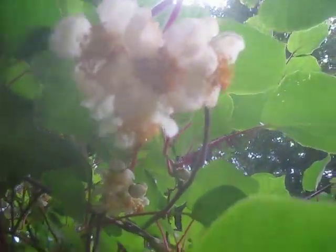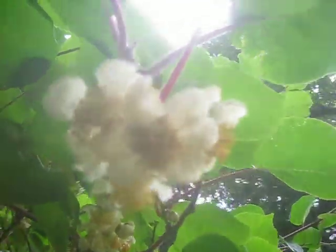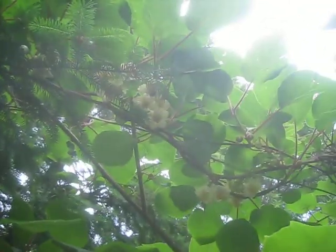Kiwis are in bloom. These are female kiwis — Actinidia deliciosa — and these produce a lot of fruit here on Salt Spring Island. You can see the bees on them up there. So lots of flowers, and the males are over here.